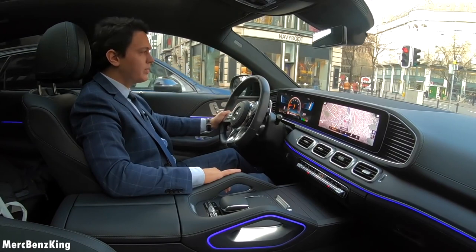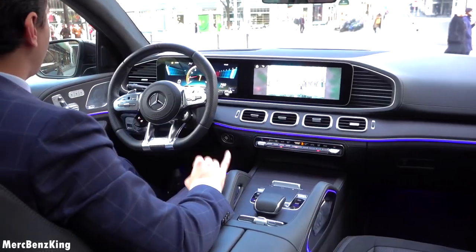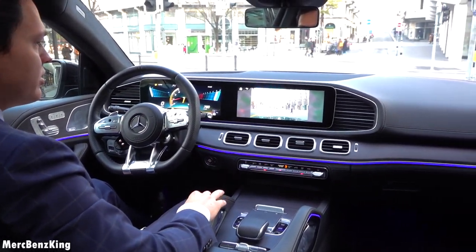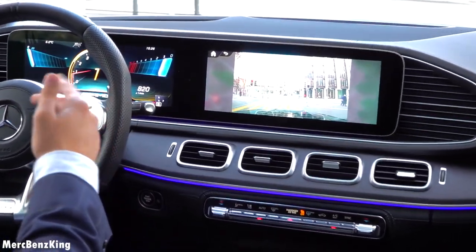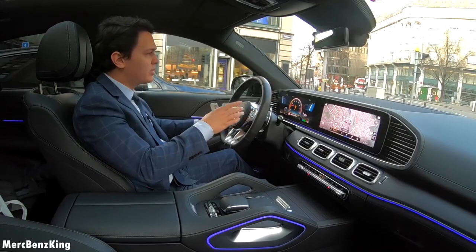Amazing sound. And I really love this augmented reality — as you know from the S-Class, the arrows for the navigation system will also appear in the head-up display.